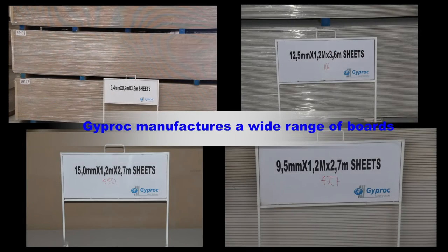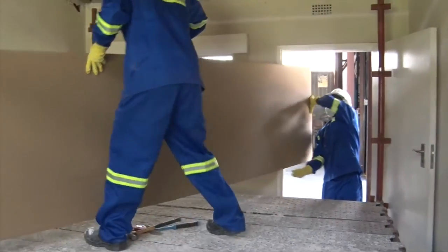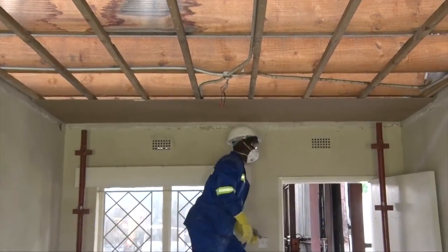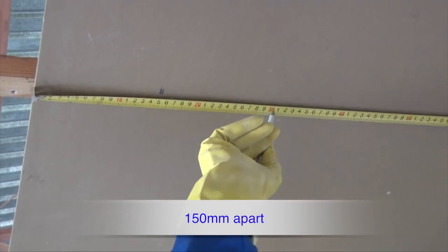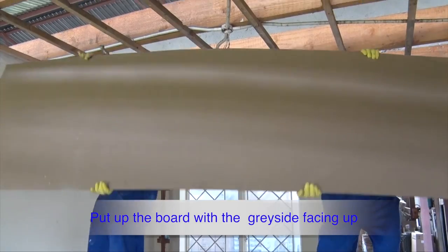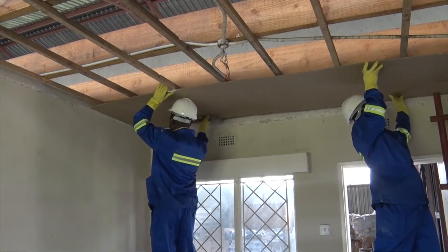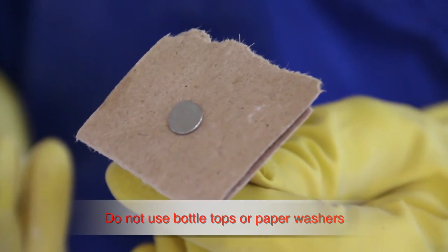These are our products. Boards. Gyprock manufactures a wide range of boards. In Zimbabwe, the widely used board is the 6.4mm board. To put up a 6.4mm board, ensure that the brandering is 400mm apart. Use clout nails or screws 150mm apart. Put up the board with the grey side — that is, the side without the overlapping paper edge — facing the applicator. Note: it is not recommended to use bottle top or paper washers.